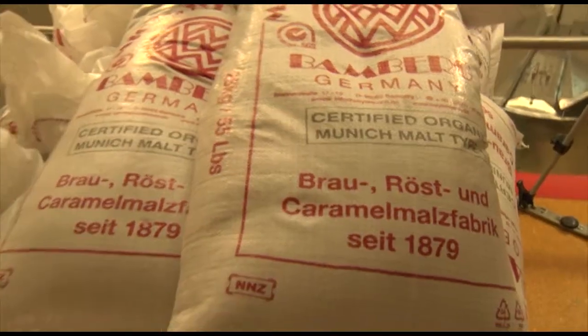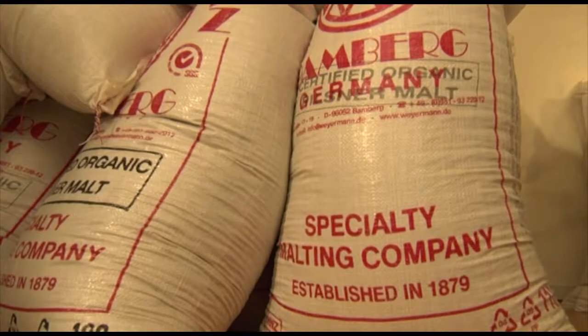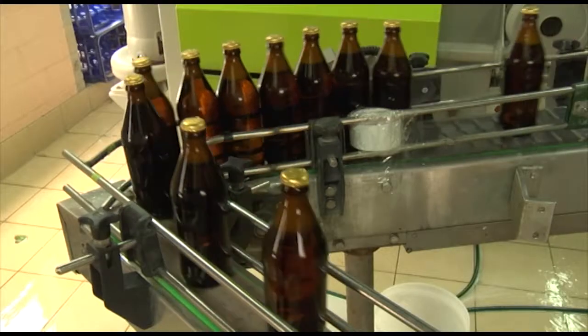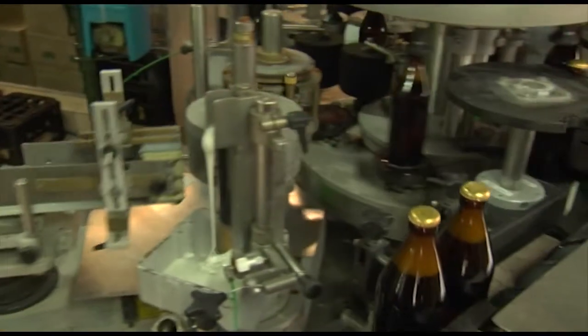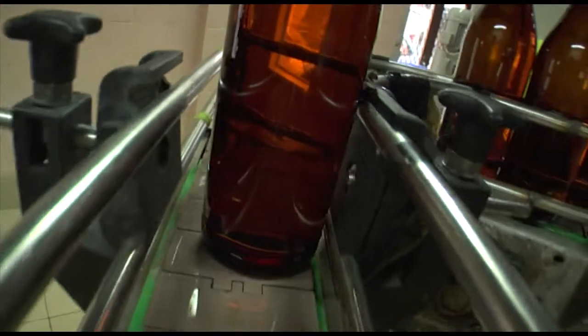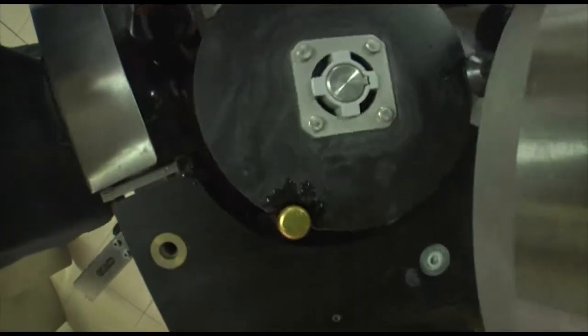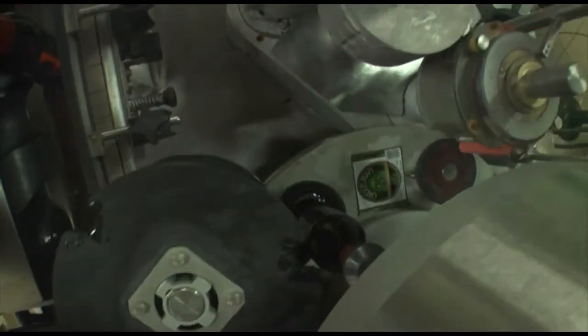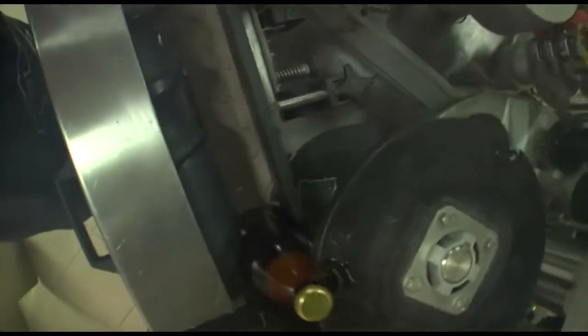Green Man Brewery currently sources their organic malts from Germany because the consistency of supply in the correct volume is reliable. There is an organic producer experimenting with growing certified organic malts in the South Island; however, they have to plan their crop rotation three years ahead. Until there are more organic brewers in New Zealand, it's not cost effective to consider local cultivation at this stage.